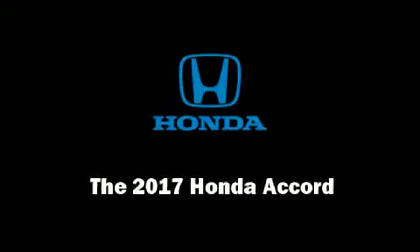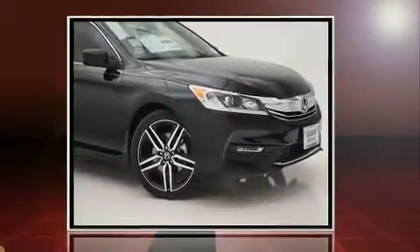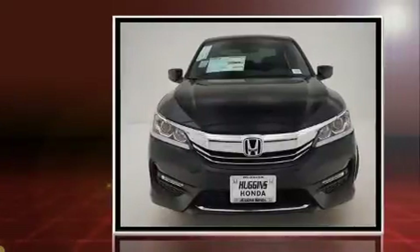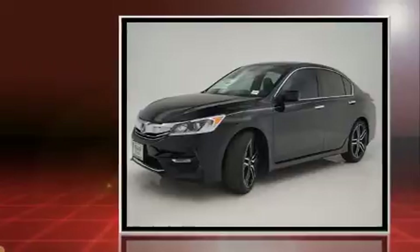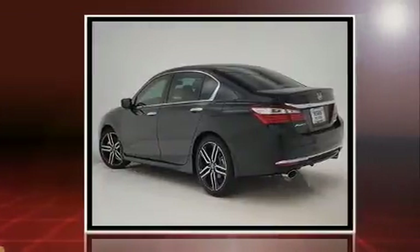Discerning drivers will appreciate the 2017 Honda Accord. This four-door, five-passenger sedan stands out among competitors in its class. It features a continuously variable transmission, front-wheel drive, and a 2.4-liter four-cylinder engine.